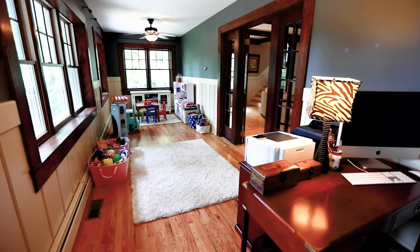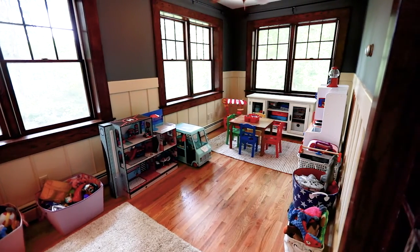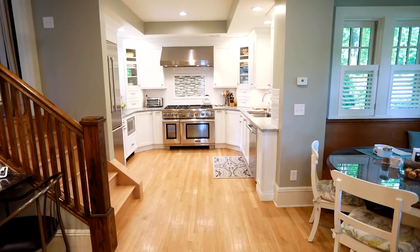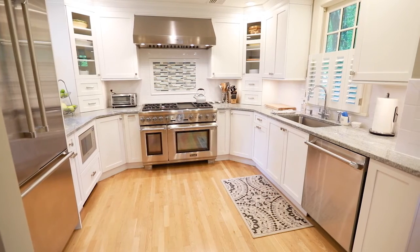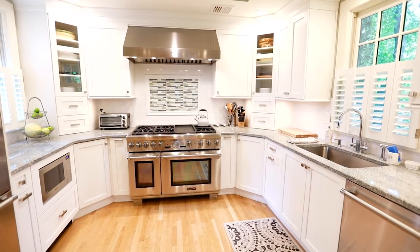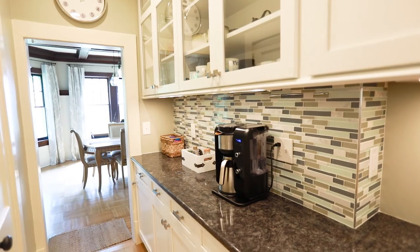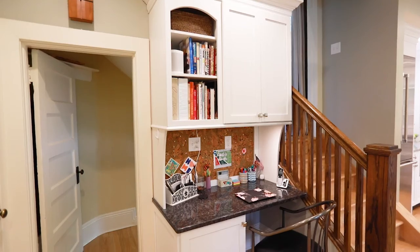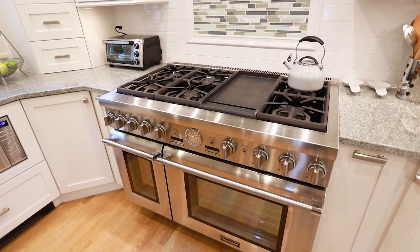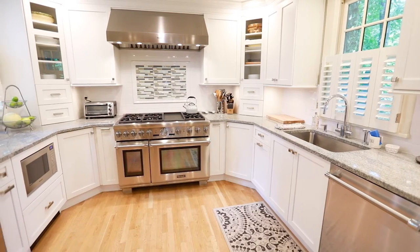Chestnut French doors open to the sunny family room. The newly renovated Chef's Kitchen boasts beautiful white cabinetry with granite counters and stainless steel appliances. The creative design makes wonderful use of space with a serving counter, desk area, six-burner range with two ovens, pantry cabinet, and ample counter space.